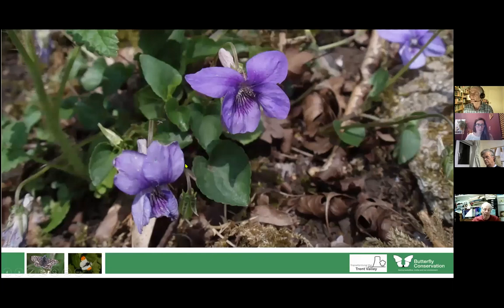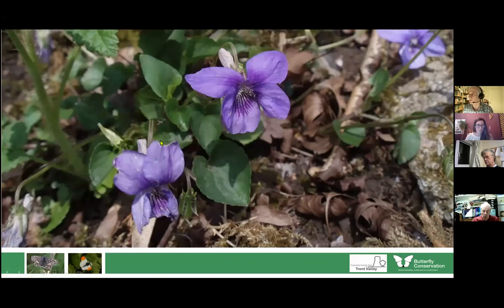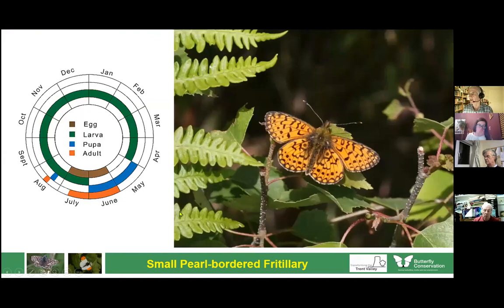Some of our most sought-after butterflies feed on violet relatives, and these are not very common in Staffordshire. The small pearl-bordered fritillary occurs in the Sherbrook Valley on Cannock Chase. They're called pearl-bordered because of their pearl-like borders which look like mother of pearl. They feed on violets — in Staffordshire on the marsh violet, in marshy valley bottoms. It's very similar to the pearl-bordered fritillary, which we don't get in our area but occurs in the Wyre Forest.